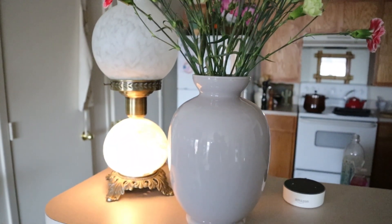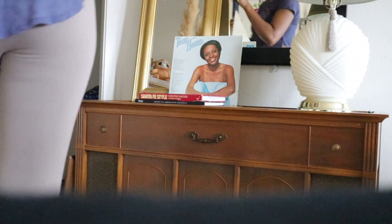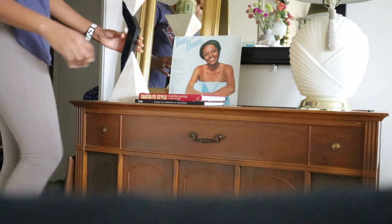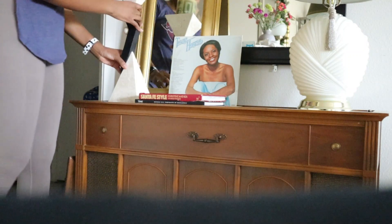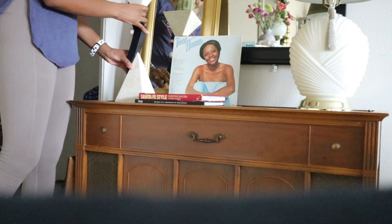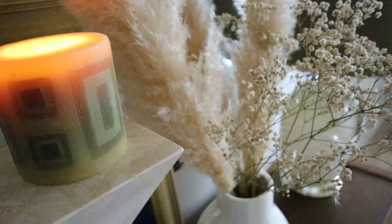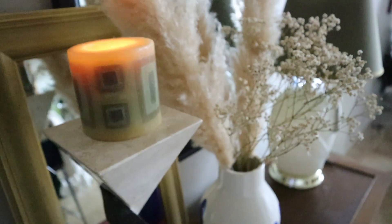I also decided to add something with a little bit more interest — I added a candlestick. I think it's a marble or granite candlestick that I thrifted last year. It just ties in the space and gives it a lot more interest. And of course I can light the candle in order to add some lighting into our space and make it feel even cozier.